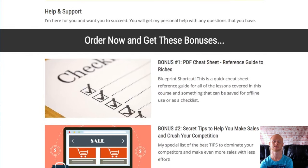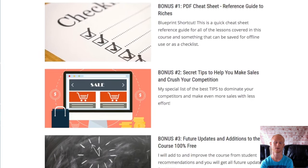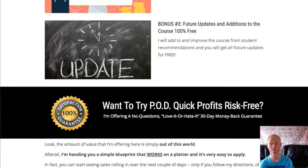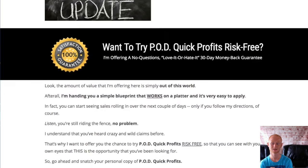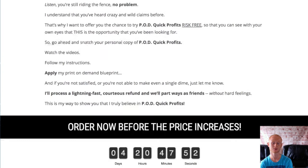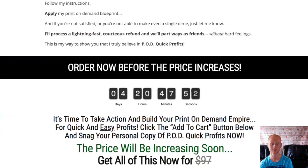One Time Offer Number 2 is the Scaling Secrets, priced at a one-off of $37. You'll be finding out the best ways to scale your winning designs so that you can easily make the most money possible, and you'll be shown several different methods that you should be using to make more sales and more money.